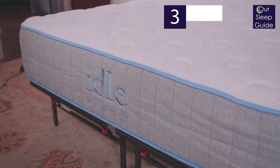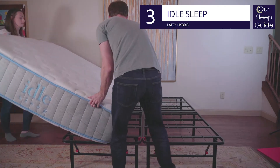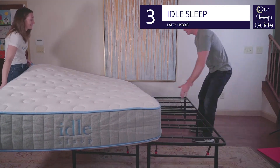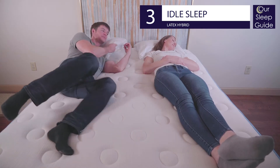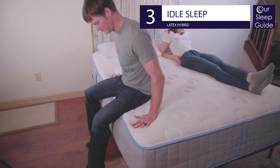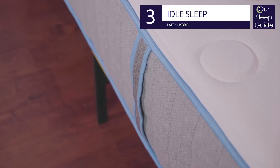Our number three choice for best natural mattress goes to the flippable double-sided Idle Sleep latex hybrid bed. This mattress comes with lots of choices, all of which will get you an amazing natural mattress. You have the option of choosing between a Dunlop latex hybrid and a Talalay latex hybrid, as well as choosing between a medium comfort and luxury firm comfort.